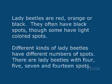Lady beetles are red, orange, or black. They often have black spots, though some have light-colored spots. Different kinds of lady beetles have different numbers of spots. There are lady beetles with 4, 5, 7, and 14 spots.